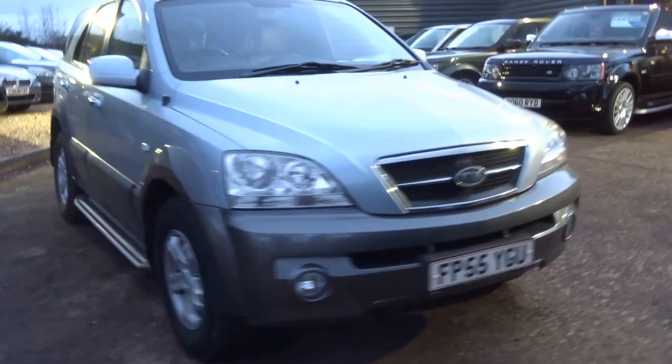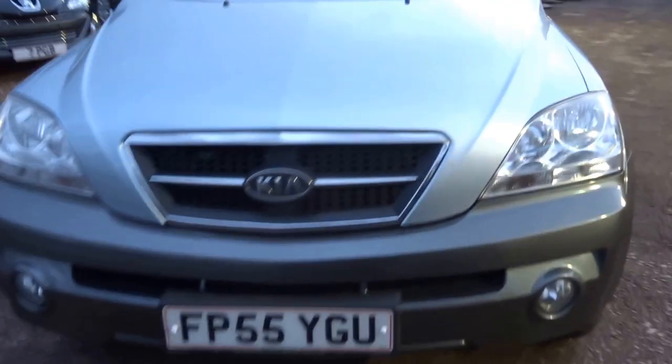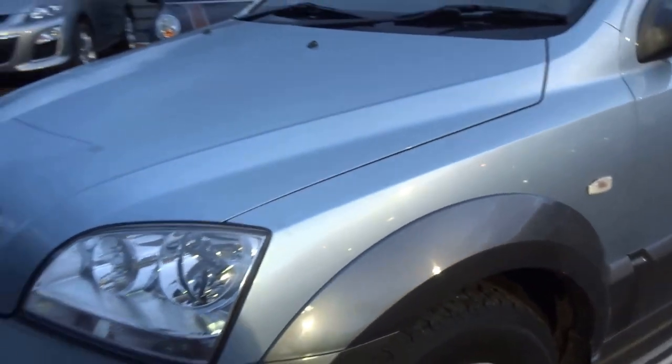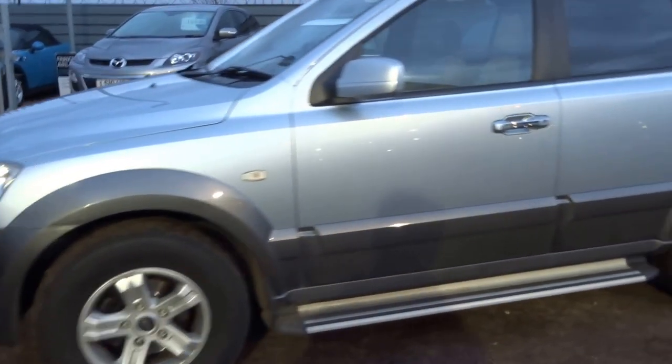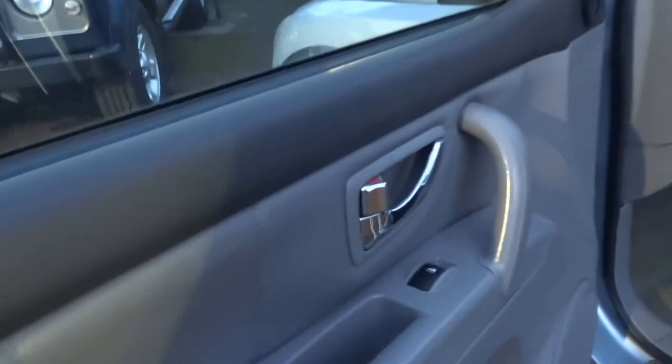Today we've just acquired a Kia Sorento, 35 plate car, automatic gearbox, diesel engine. Just going to give you a brief whistle stop tour of the vehicle.